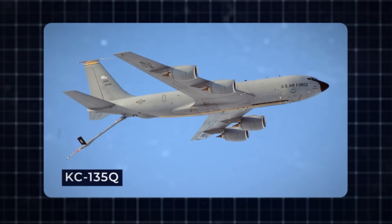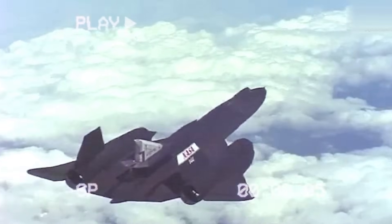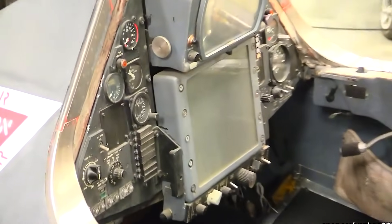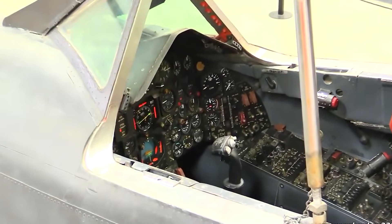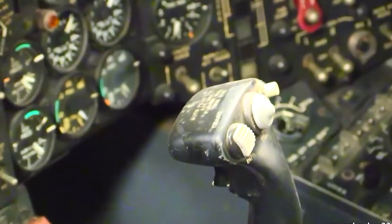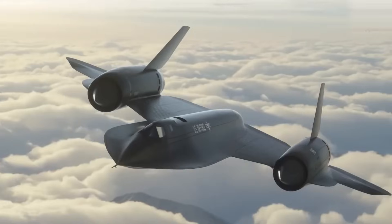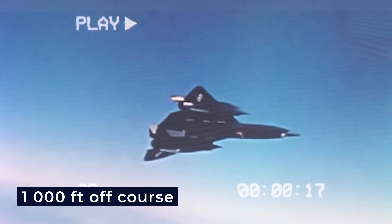For longer missions, mid-air refueling was essential. Special tanker planes such as the KC-135Q were used, with modified fuel booms that could handle the SR-71's high speed. Inside the cockpit, a special screen helped the pilot stay aligned with the tanker by providing small visual cues about the plane's position and angle. The SR-71 also used an intelligent navigation system that looked at stars to guide the aircraft. This system, manufactured by Nortronics, featured a small window that tracked stars to correct directional errors, and even while flying at Mach 3, it only drifted about 1,000 feet off course.